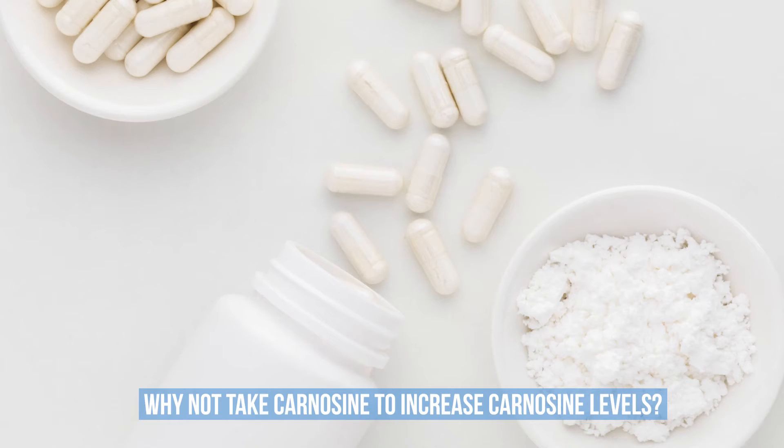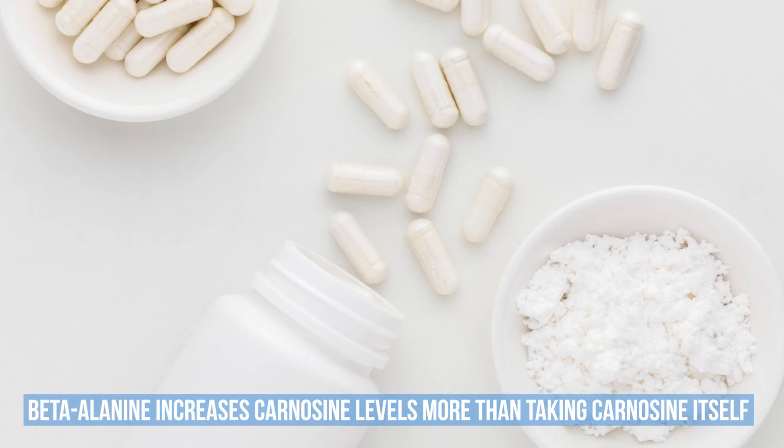At this point you might be asking: if carnosine buffers the acidic effect of exercise, then why not take carnosine to increase carnosine levels? Well, it's been well proven that taking beta-alanine increases carnosine levels more than taking carnosine itself. This is because within your muscles, histidine levels are normally high and beta-alanine levels are normally low, which limits the production of carnosine. Taking carnosine — which is equal parts beta-alanine and histidine — will not supply the relative amount of beta-alanine required to elevate it to the level of histidine and therefore maximize carnosine levels in your muscles.